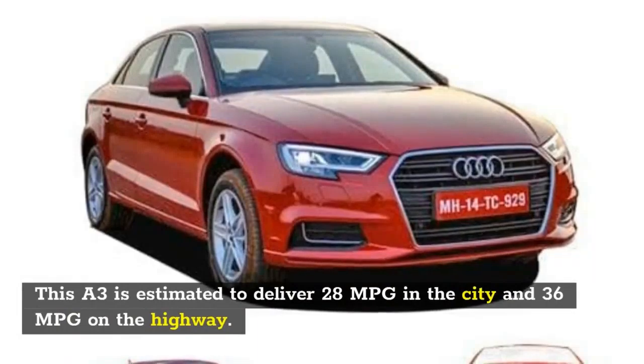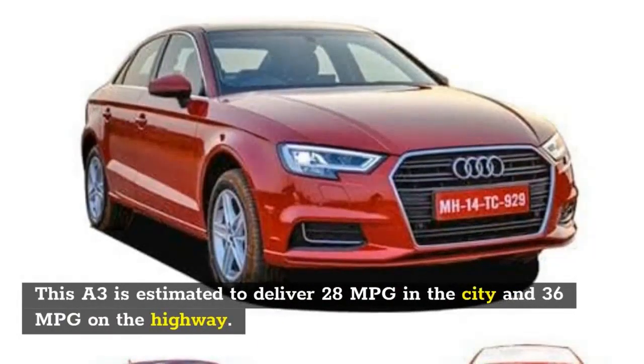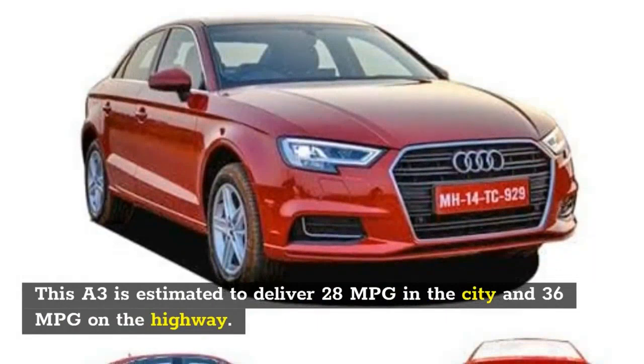The most popular style is the Premium Plus Quattro, which starts at $41,195 and comes with a 2.0-liter I4 turbo engine and all-wheel drive. This A3 is estimated to deliver 28 MPG in the city and 36 MPG on the highway.